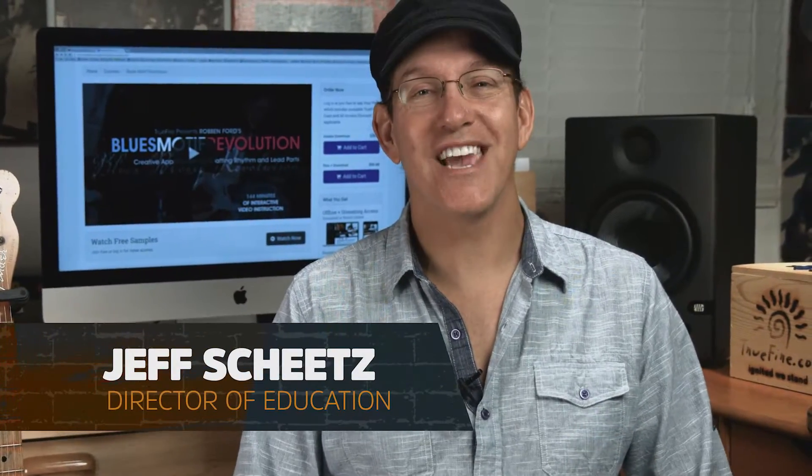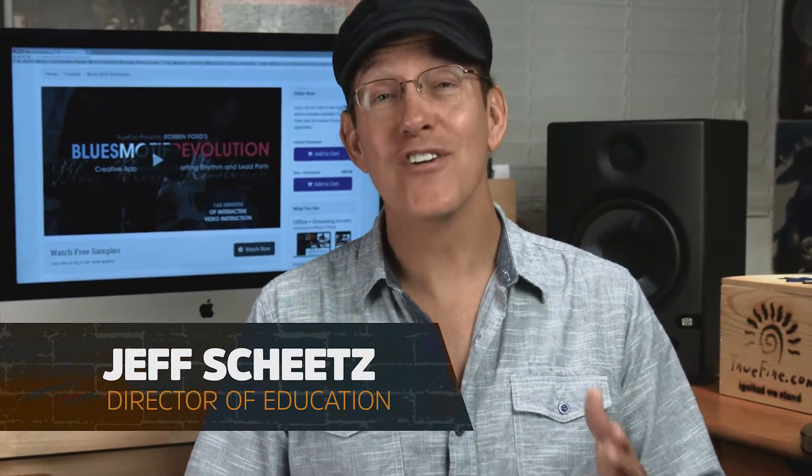Hi, I'm Jeff Sheets, Director of Education at True Fire. Welcome to Learn Guitar 2: Next Steps for Beginners.